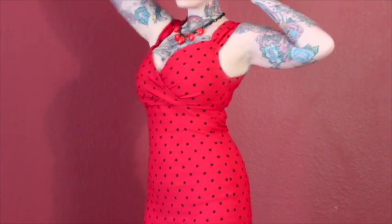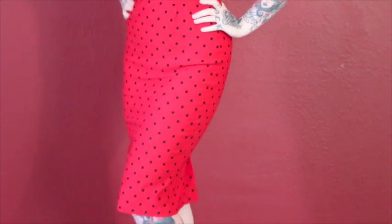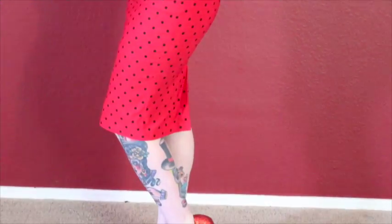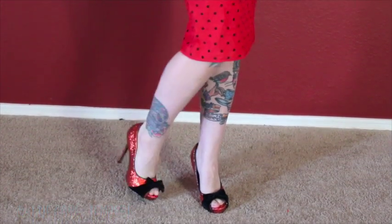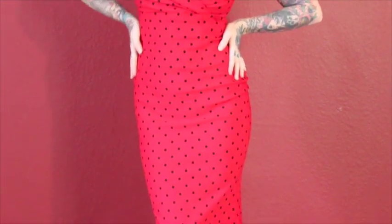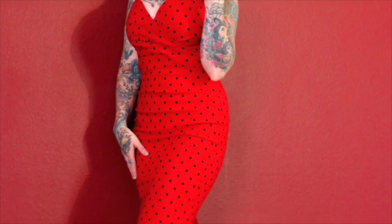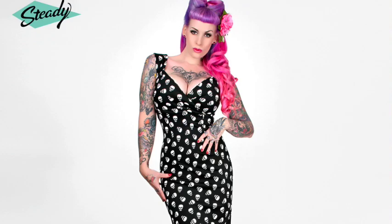I've teamed this up with a cute little Nacoco double-D hair flower and a necklace from Classic Hardware. My shoes are by Betty Page and they're called Tempest — this beautiful red sparkly glitter with a velvet black bow. This dress is so comfortable, I absolutely love it. It comes in so many different colors, so if you're not a fan of polka dots you can also get it in leopard print or plain colors like black, red, and purple, so there's something for everyone.